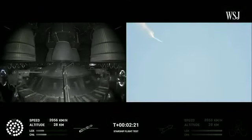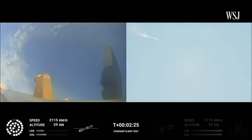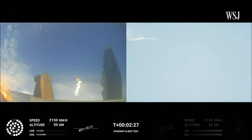Onboard view from Starship, and there are views of the Raptor engines on the second stage as we prepare for stage separation. After stage separation, the first stage will flip and begin a boost-back maneuver for landing in the Gulf.